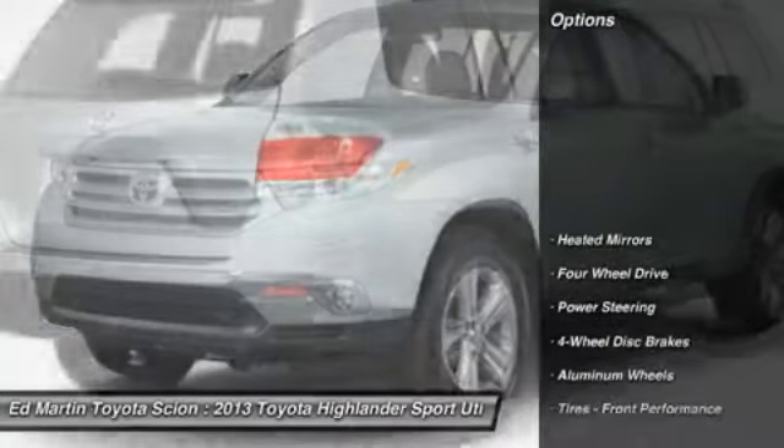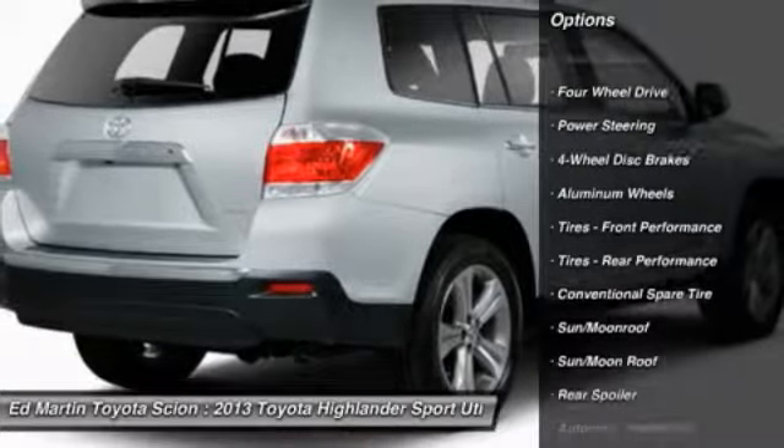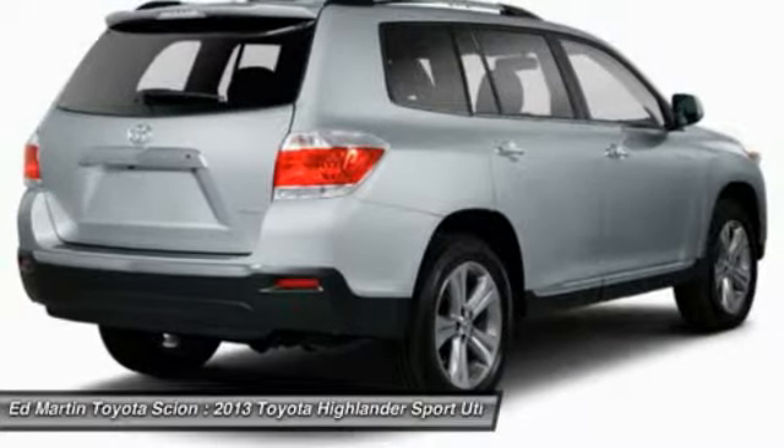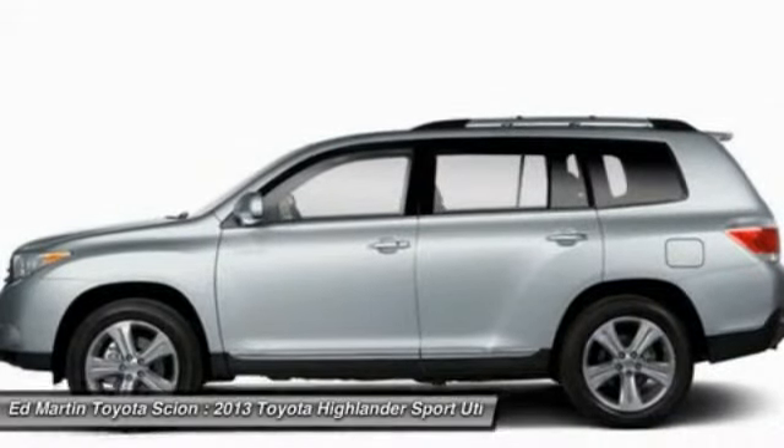Here are some of this vehicle's great options: power liftgate, power passenger seat, navigation system, adjustable steering wheel, power steering, four-wheel disc brakes, aluminum wheels, keyless entry, keyless start, cruise control.